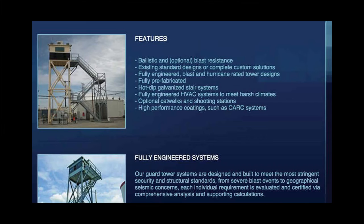Aside from bullet and optional blast resistance, the Guard Towers are also hurricane rated with optional catwalk — though not the catwalk for students with models. It is instructive to note that buyers have the option of shooting stations. Severe blast event, geographical seismic concerns — the Pro-Tech armor systems Guard Towers are designed to meet the most stringent security and structural standards, or so they tell us. Customized solutions for commercial, military, and homeland security requirements are possible.